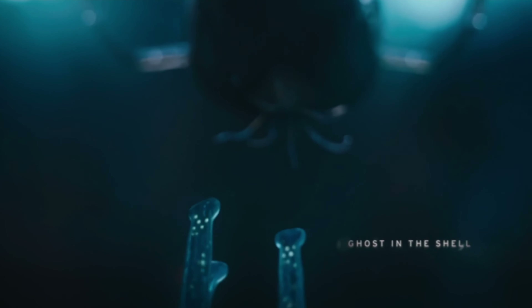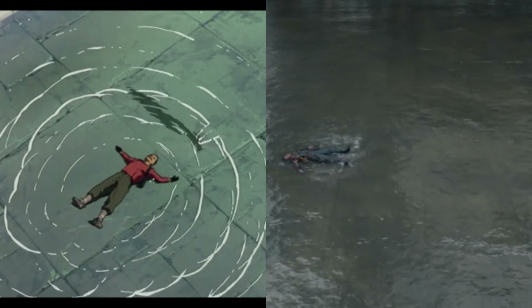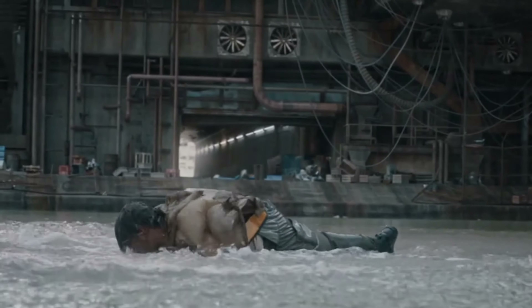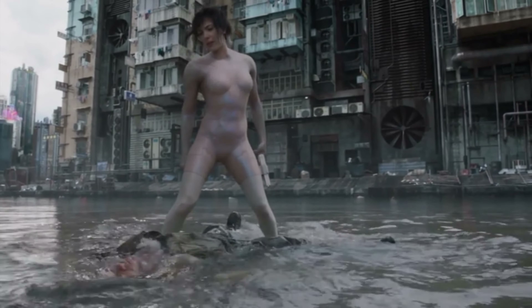While the live-action American counterpart does a solid job replicating the iconic imagery of the original anime, it condenses the film into something of an origin story for The Major, making it much more accessible to mainstream audiences, which is evident in the PG-13 rating, as well as The Major's, shall we say, more adorned active camo.